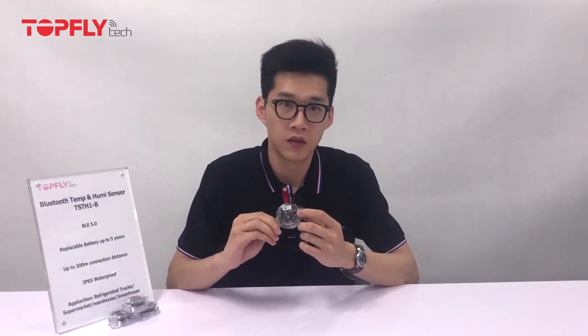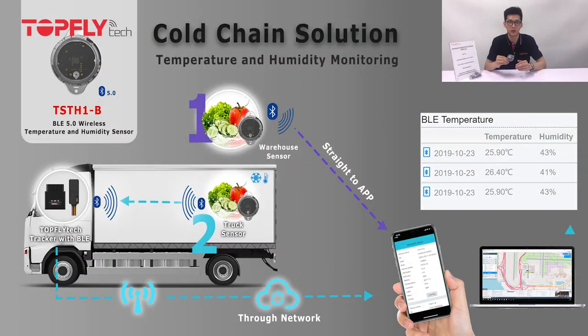It detects temperature, humidity, and light with this chip here, and transfers the data via Bluetooth to our trackers, which then get reported to the tracking platform for remote monitoring. You will know the real-time location and be able to receive alerts when the temperature goes out of range.